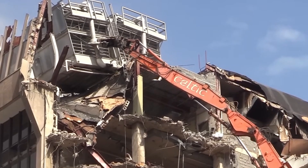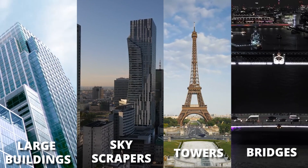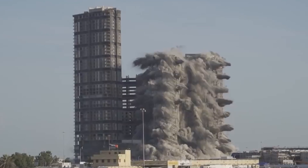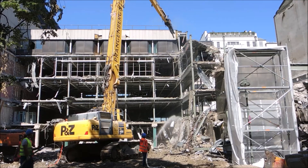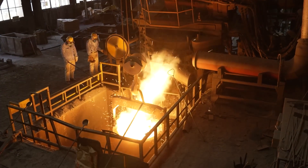Breaking down large concrete structures such as large buildings, skyscrapers, towers, or bridges is not an easy task. Have you ever wondered how these massive structures are demolished? Today, we will dive deep into the world of hydraulic crushers and see how these powerful machines are made and how they work.